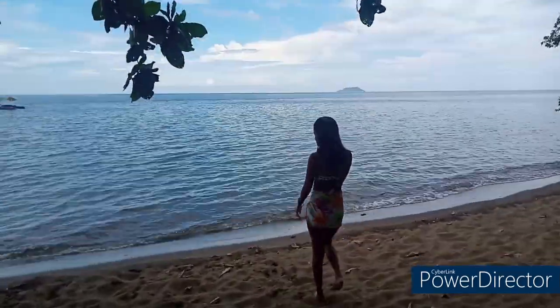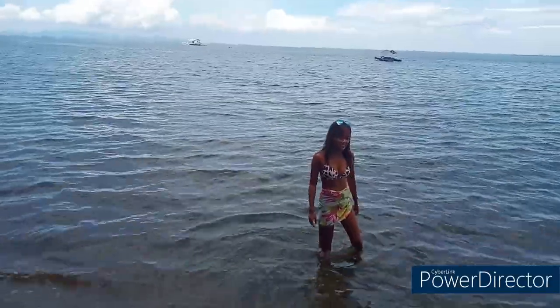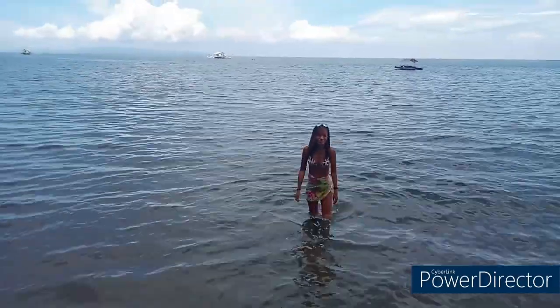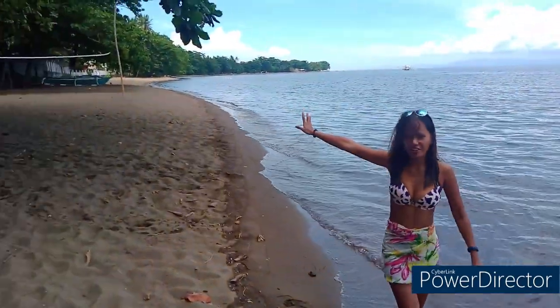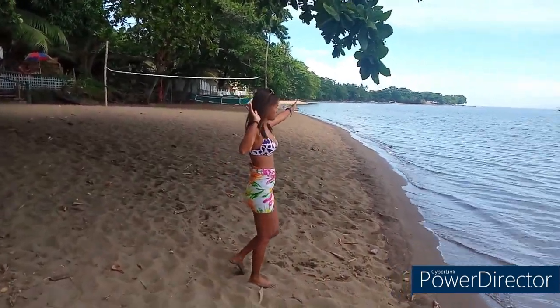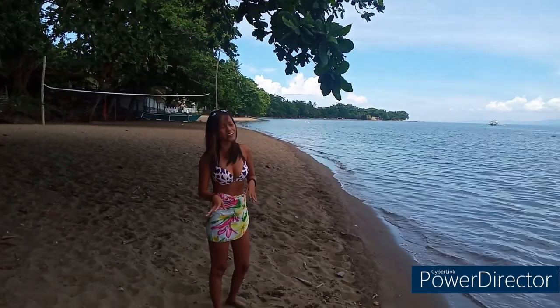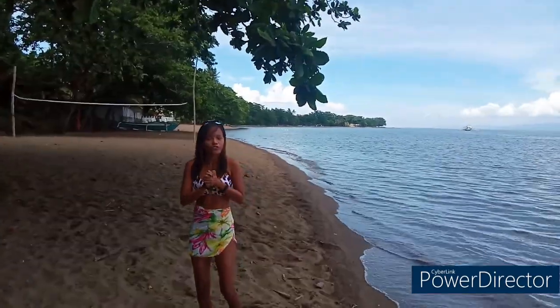The water is clean and the beach is nice today. Let's go back. There is a volleyball net over there. Over in Negros Oriental, there are some beautiful beaches and resorts along this line and in this area. But for now, we're going to swim and relax.